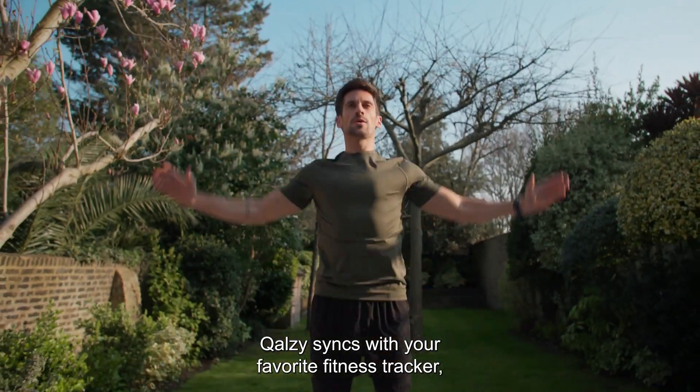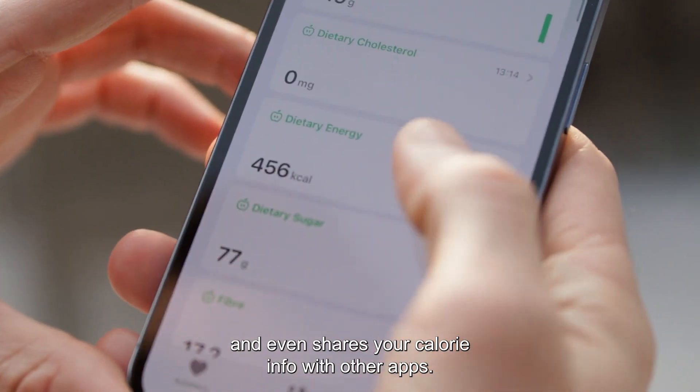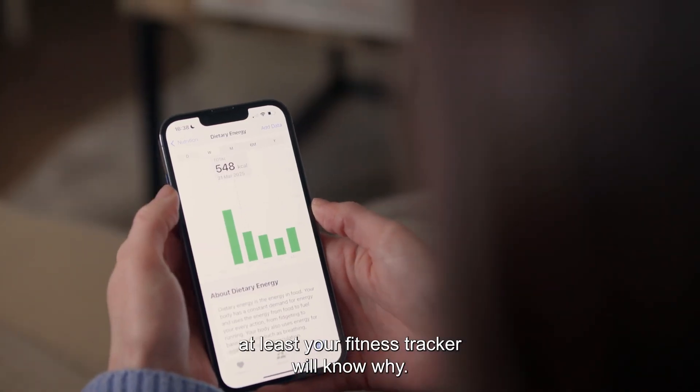Calzi syncs with your favorite fitness tracker, pulls in your exercise data, and even shares your calorie info with other apps. So if you do go overboard, at least your fitness tracker will know why.